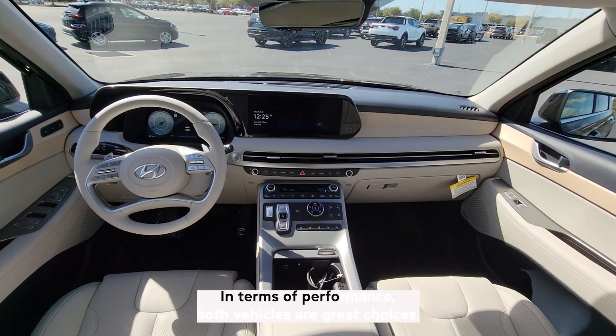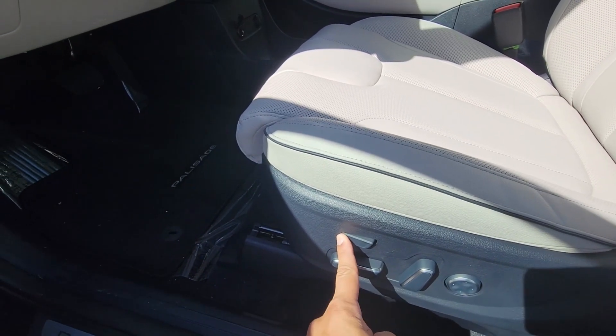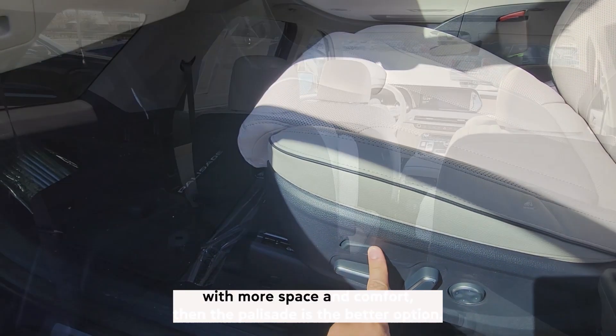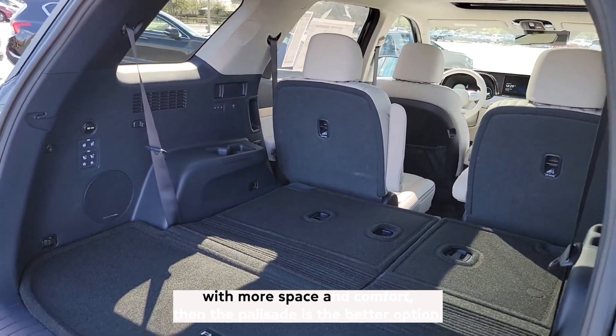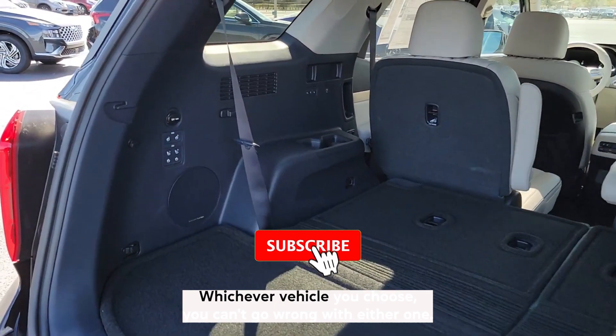In terms of performance, both vehicles are great choices, though the Calligraphy has a slight edge. If you're looking for an SUV with more space and comfort, the Palisade is the better option. Whichever vehicle you choose, you can't go wrong with either one.